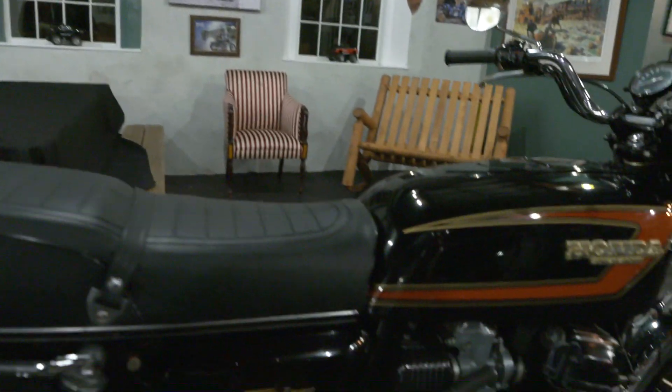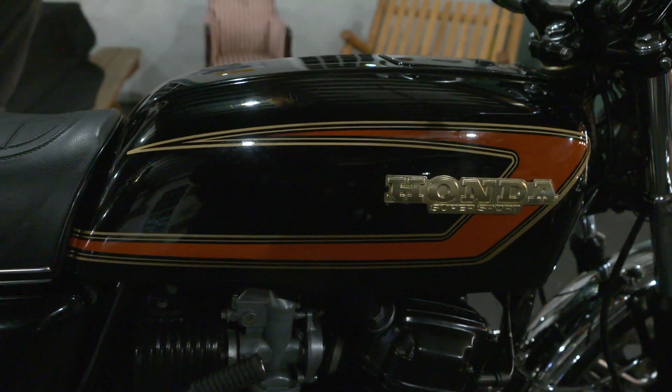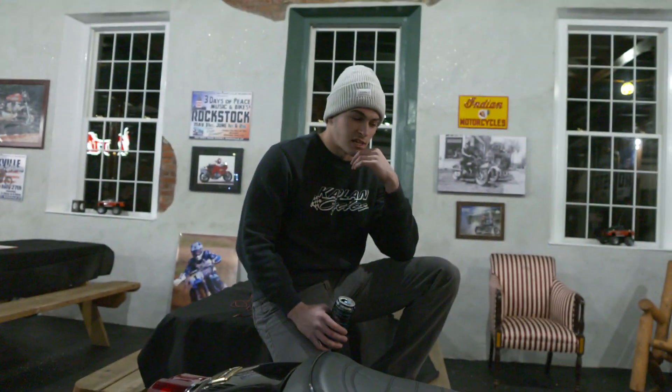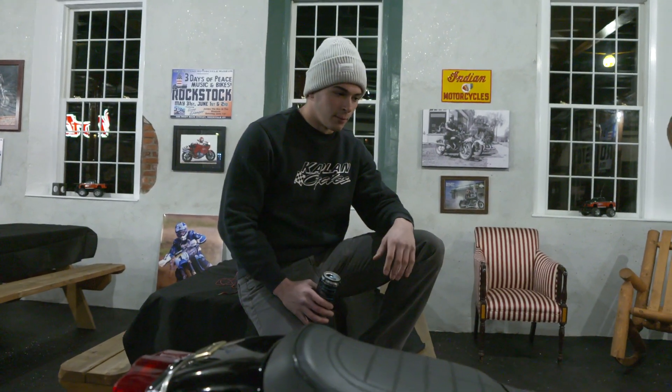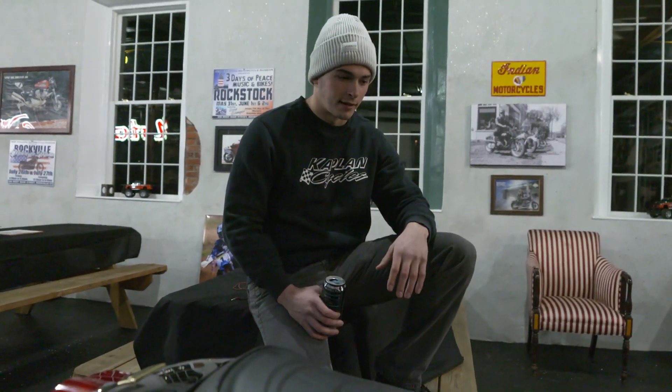That gas tank is a 5-gallon gas tank. The original pink gas tank holds 5 gallons and it's rated for over 40 miles per gallon, so you can ride this all day on a tank of gas. In '72, Honda had to detune the 750 to meet emissions standards, and the Kawasaki Z1 came out in '73 and kind of took the stage.